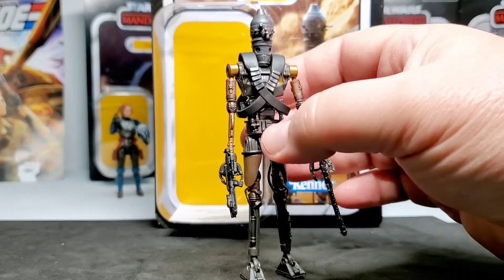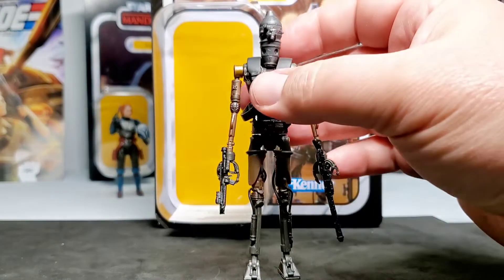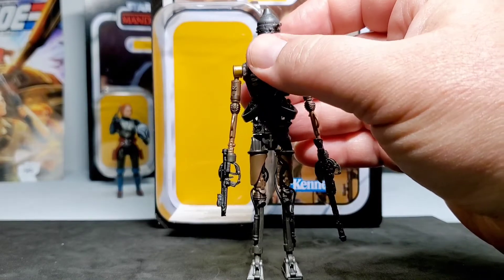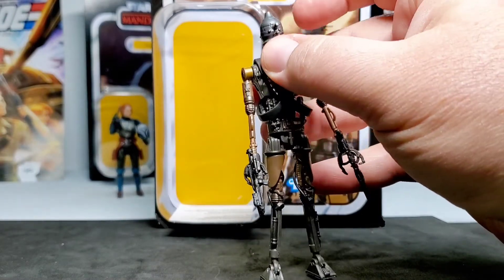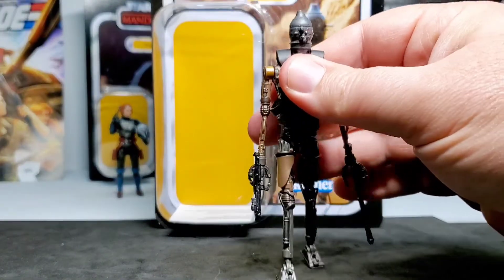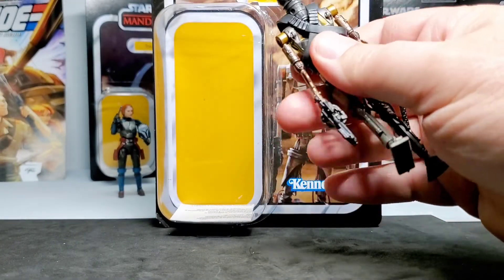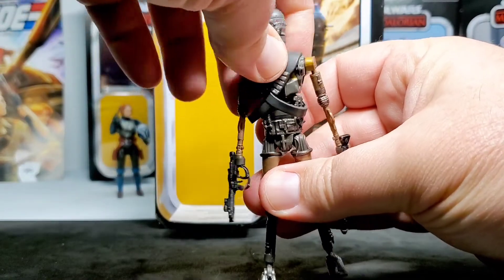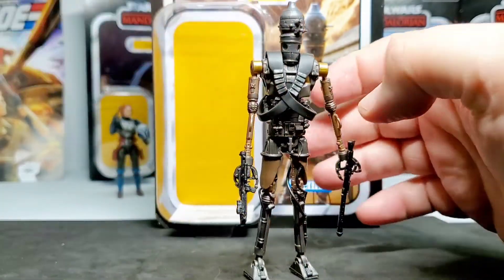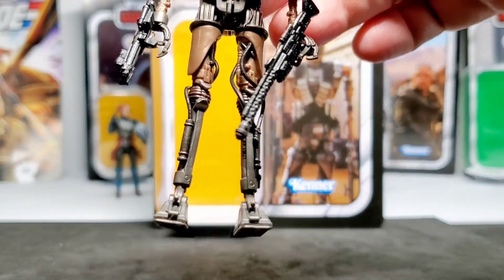The elbow joints are extremely tight right now — I'm going to soak him in hot water to loosen those up because I'm afraid they might snap. He also has two sensor/eye pieces that you can rotate around separately, which the Black Series figure doesn't do. He has torso articulation — you can bend him over and side to side. He has hoses and details on his legs that look really cool.